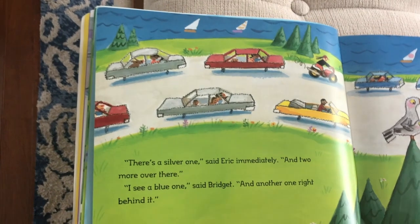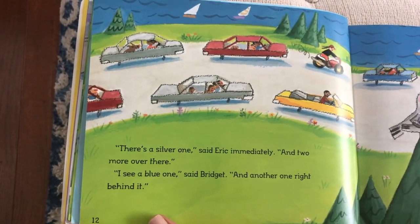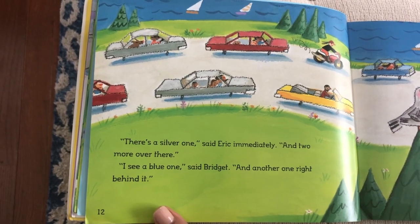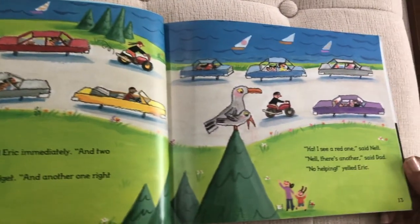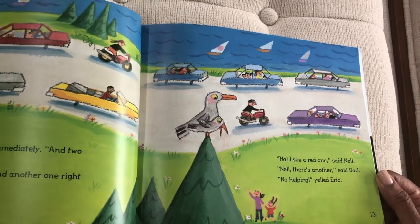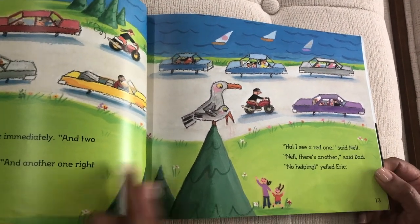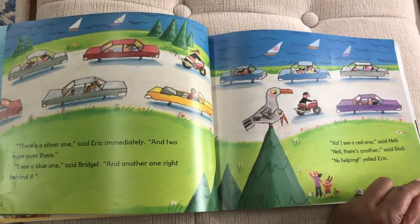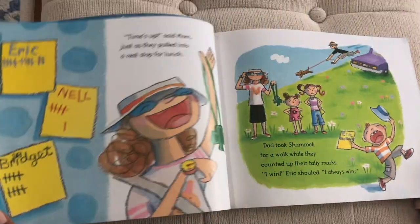'There's a silver one,' said Eric immediately. 'And two more over there.' 'I see a blue one,' said Bridgett. 'And another one right behind it.' 'I see a red one,' said Nell. 'Nell, there's another one,' said Dad. 'No helping!' yelled Eric. So they're looking at the colors and recording the information — they're making tally marks. Very good.